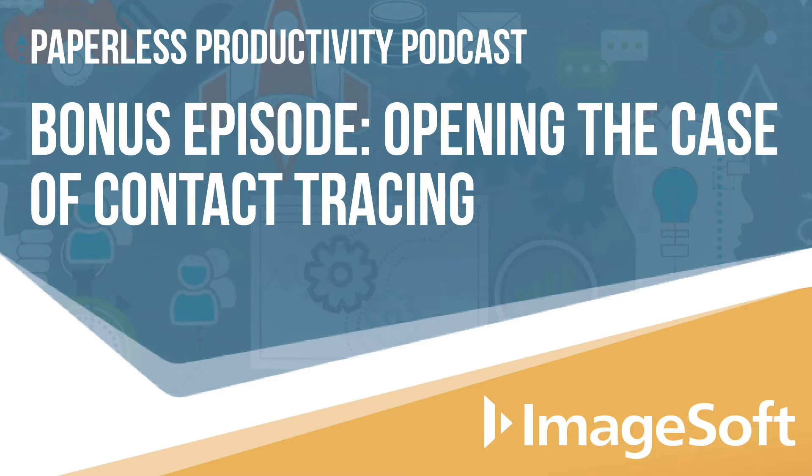Welcome to the Paperless Productivity Podcast, where we have experts give you the insights, know-how, and resources to help you transform your workplace from paper to digital, while making your work life better at the same time. Thank you for joining us. My name is Tim Zarzicki from ImageSoft, and I'll be your host.